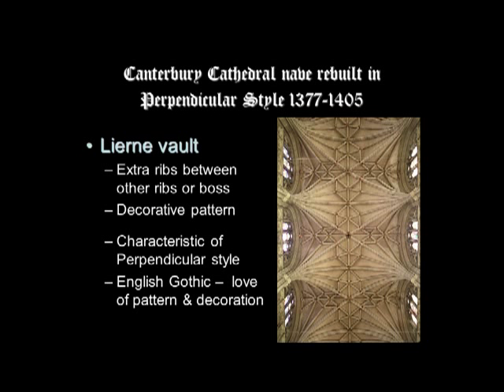Looking closely at the vault, you can see multiple ribs rising from the springing of the vault, and within them are shorter ribs that form a decorative pattern. Lierne ribs are the extra ribs between the other ribs and the boss, and they form a decorative pattern. This is characteristic of the Perpendicular style and exemplifies the English love of pattern and decoration.